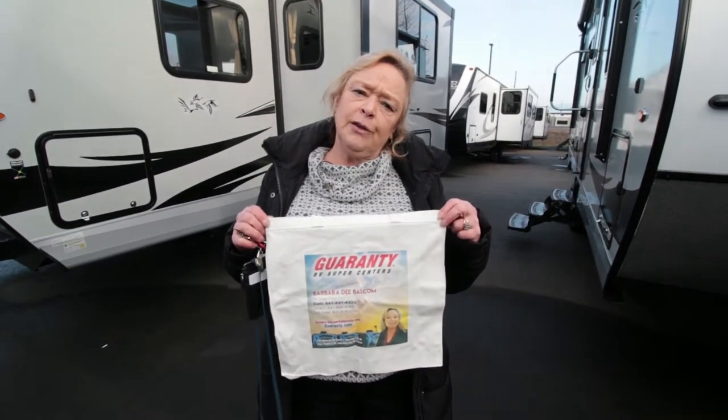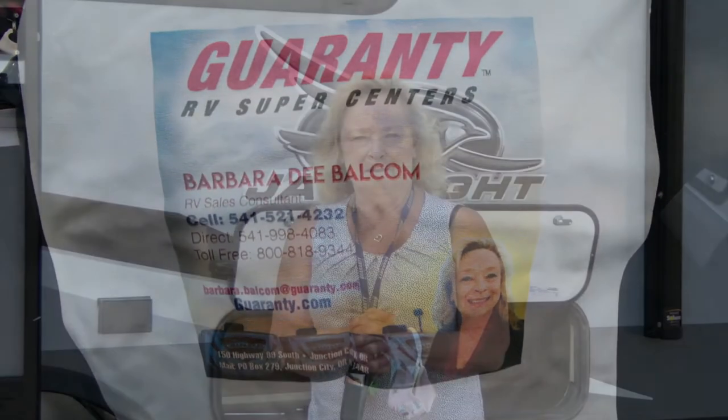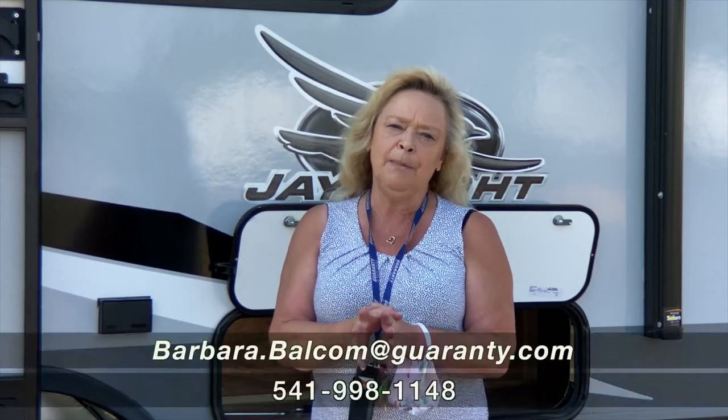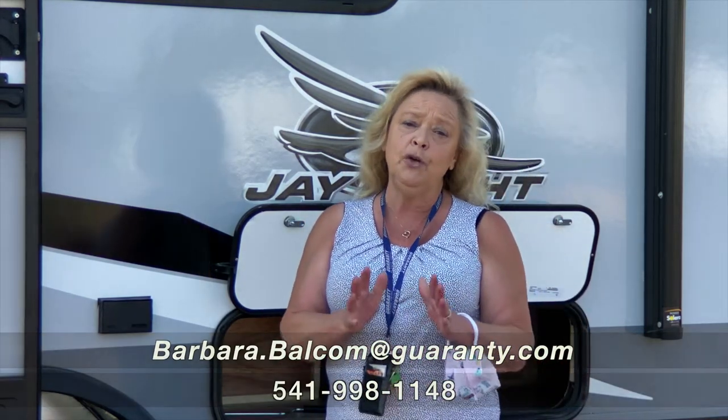I give everybody that I sell a trailer to one of these really nice canvas bags — they come in handy. Hi, my name is Barbara Balcom. I work out here at Guaranty RV in Junction City, and today I'm going to show you a 145RB.